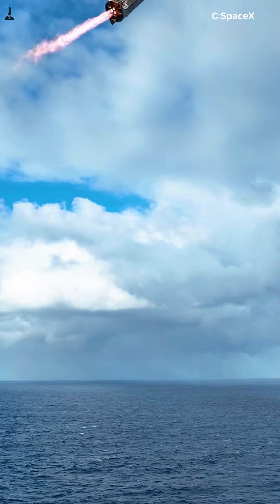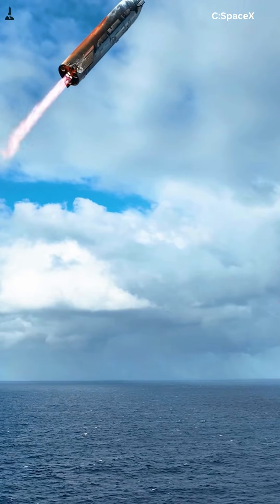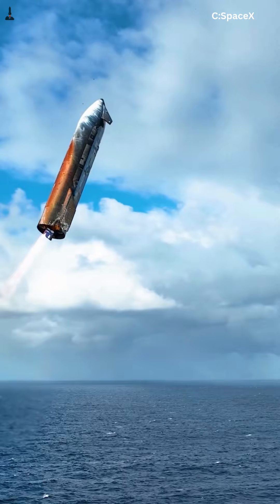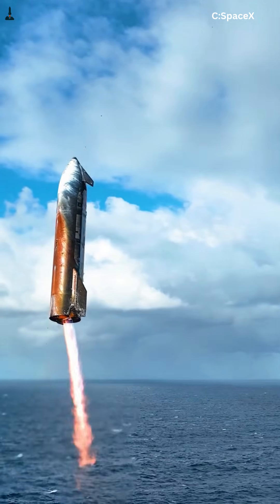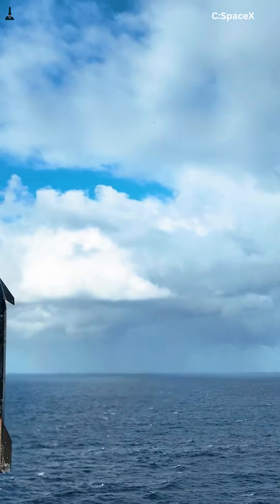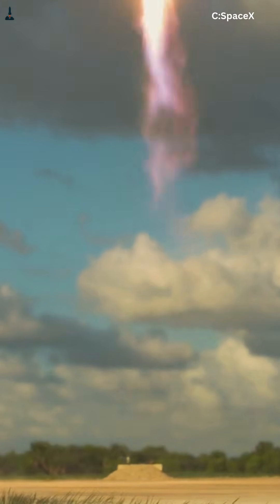So SpaceX chose precision over tolerance. Starship is designed to land straight down on thrust, keeping forces aligned with its strongest direction. On Earth, that makes landing legs unnecessary and opens the door to tower-based capture. Less mass, less stress, faster turnaround.